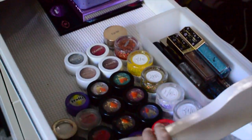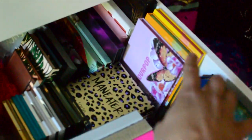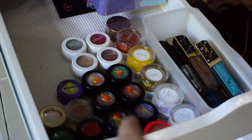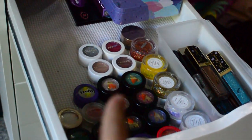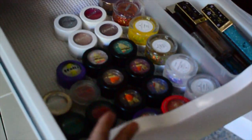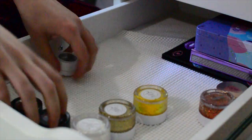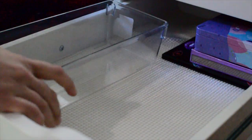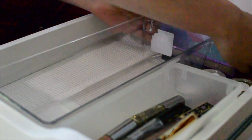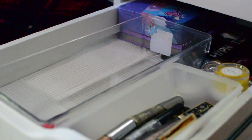Which brings us to the last two drawers — my glitter drawer. I did take the single shadows out of here and put them right here. So these are all of my single shadows — I think one of them has like Anastasia and the other ones are ColourPop. In here I haven't quite figured out what I'm going to be doing with this yet. I think I'm going to be putting my brow items in here, and then for the most part just leaving this the same and organizing it.